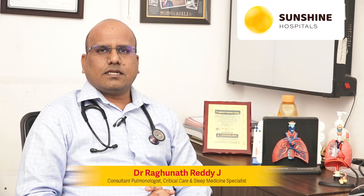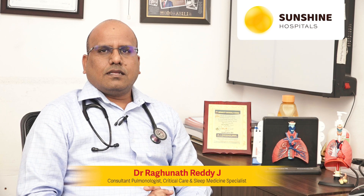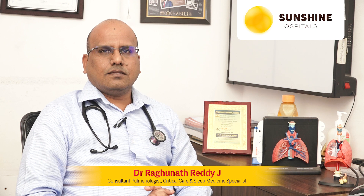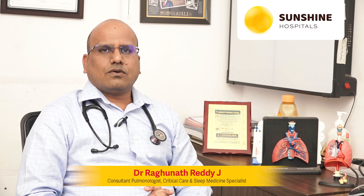Hello, I am Dr. Raghunath Reddy. I am a consultant pulmonologist and critical care specialist at Sunshine Hospitals, Sikandarabad. In the last videos, we spoke about the virus and the epidemiology of the virus. In this video, I am going to talk about the symptoms of the new coronavirus disease and treatment.